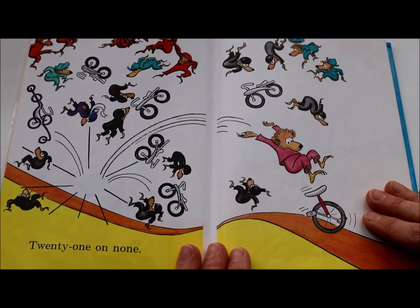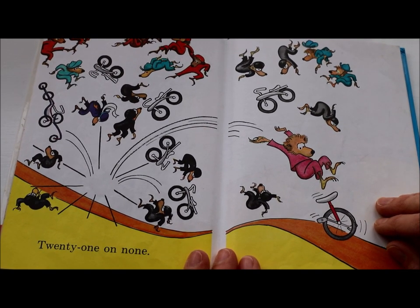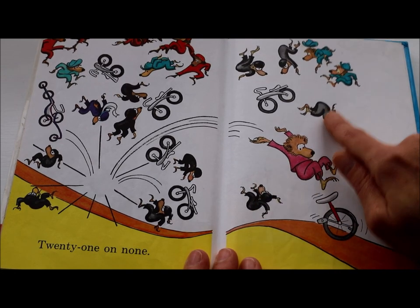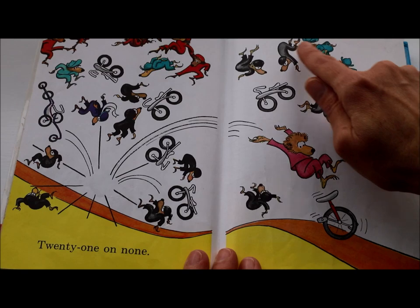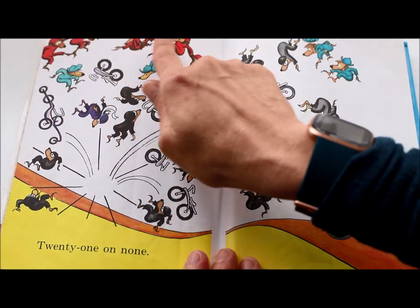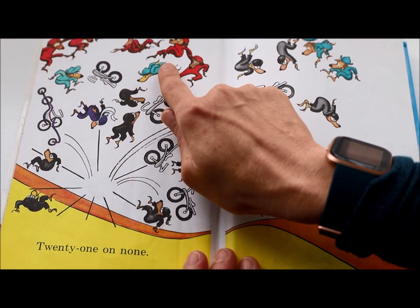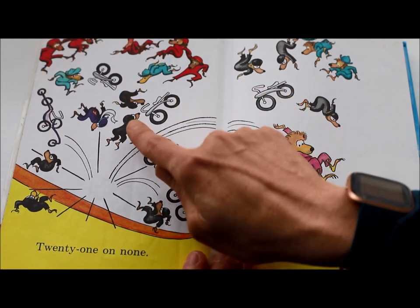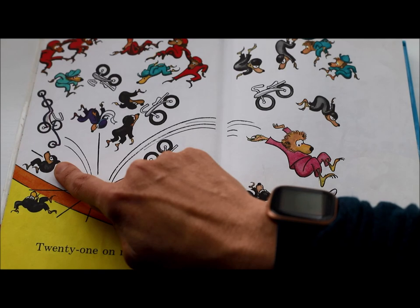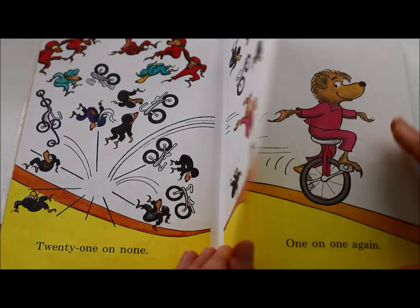Let's go back and count all 21 of these bears together. Can you help me? I'm going to use my finger to touch each one as we count: 1, 2, 3, 4, 5, 6, 7, 8, 9, 10, 11, 12, 13, 14, 15, 16, 17, 18, 19, 20, 21. And then it ends again with one on one. The end.